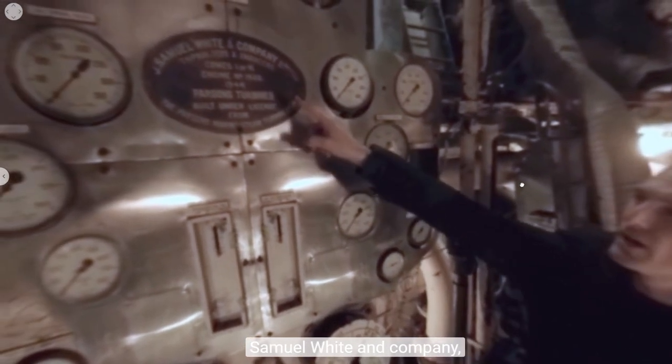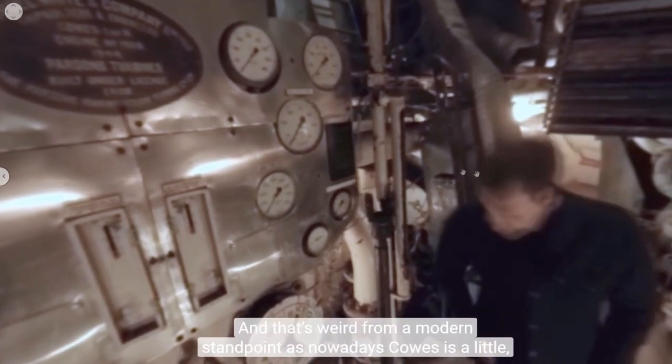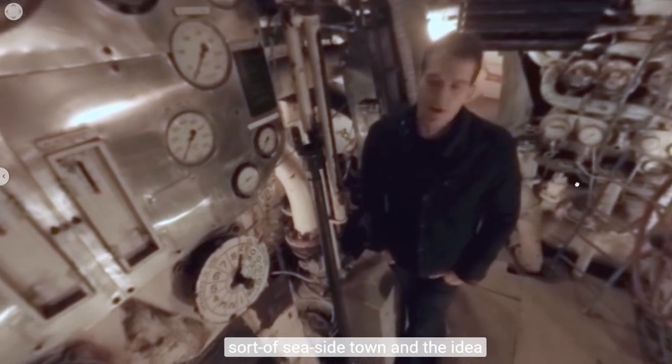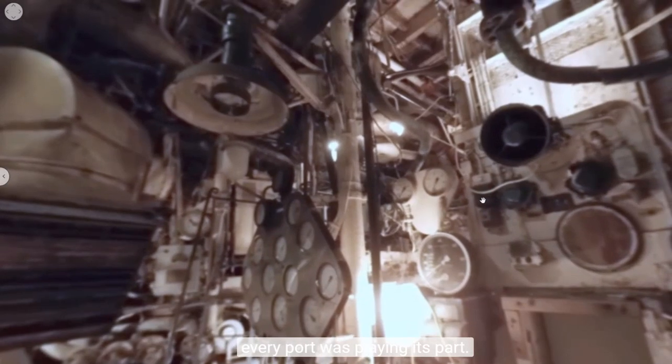Up here is interesting — Samuel White and Company, Cowes, Isle of Wight. That's where the ship was built in 1944. That's remarkable from a modern standpoint, because nowadays Cowes is a little seaside town, and the idea of them making major naval assets really shows the extent to which the country was having to mobilize — every town, every port was playing its part.